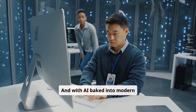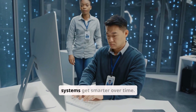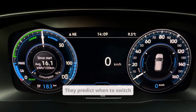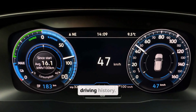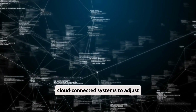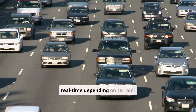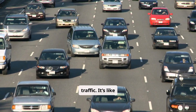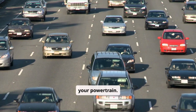With AI baked into modern vehicle software, these systems get smarter over time. They learn your commute. They predict when to switch power modes based on your driving history. Some models even use cloud-connected systems to adjust how energy is used in real time — depending on terrain, temperature, and traffic. It's like having a digital co-pilot managing your powertrain.